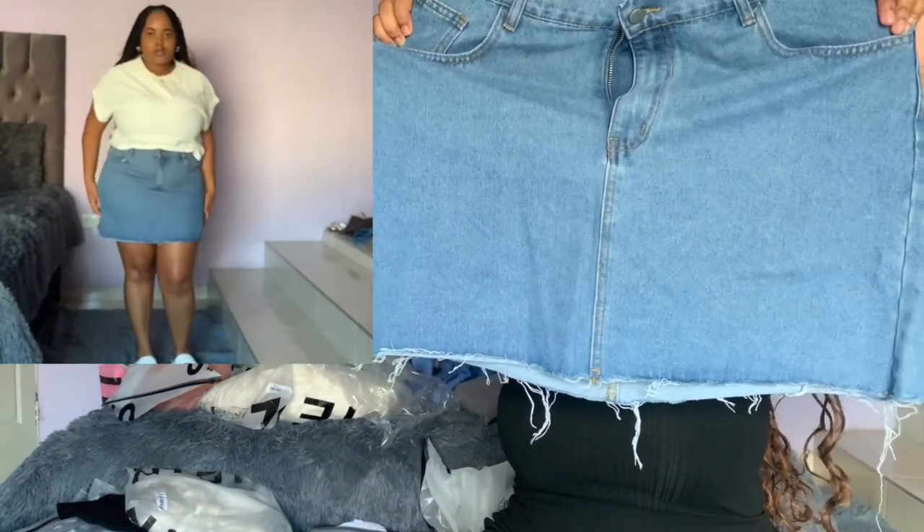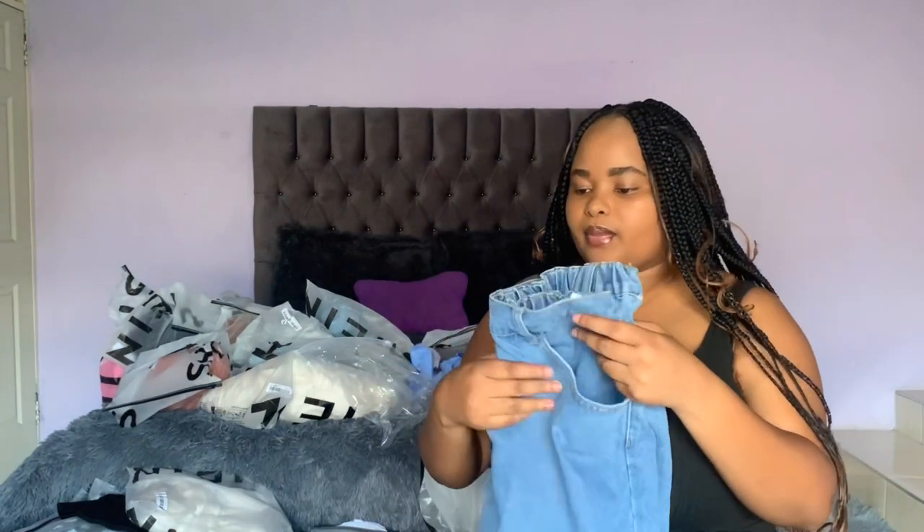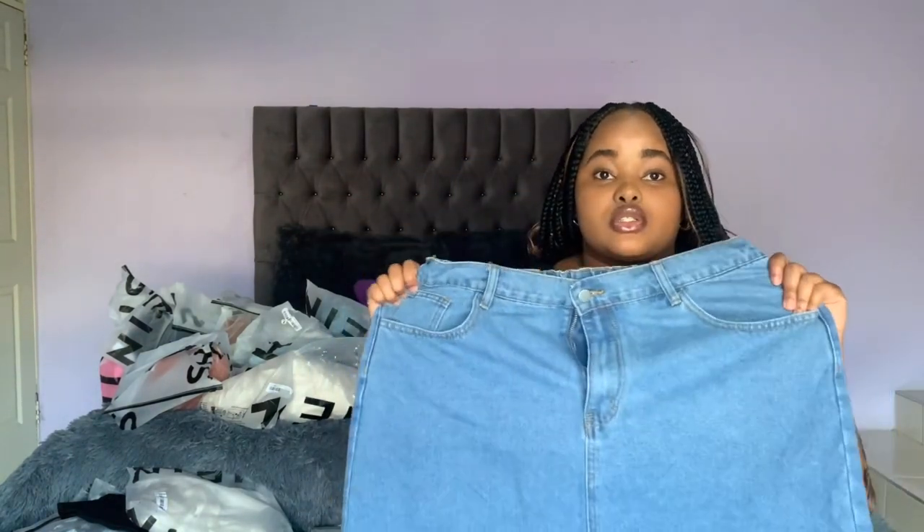I've also got this denim skirt in a size 1XL, about $15. I got this denim skirt in a size 1XL and I really like it — it's a perfect fit. I was quite iffy about sizes because the first time I shopped on Shein things were just too big. This time I knew to size down, so I got lucky.